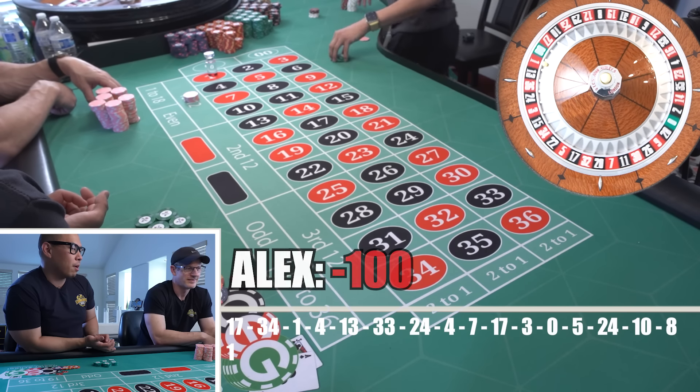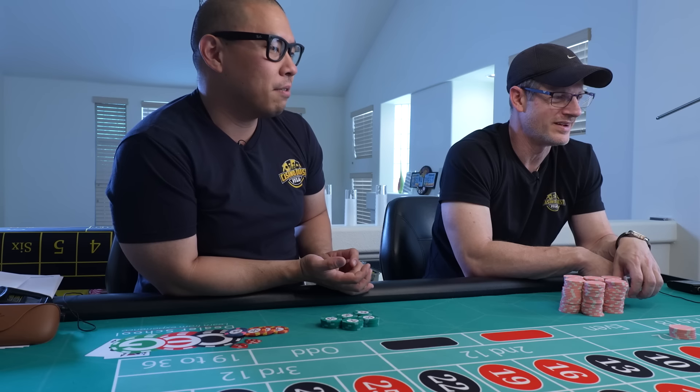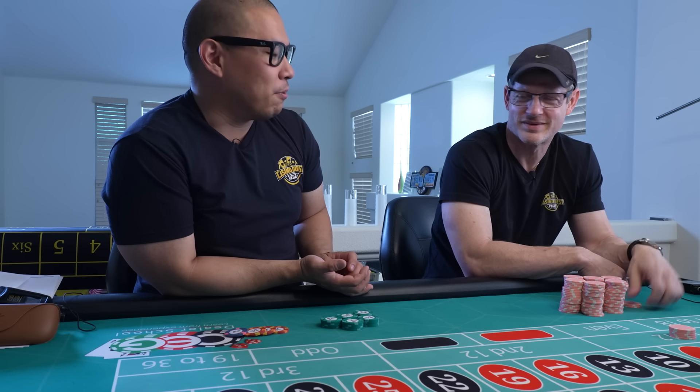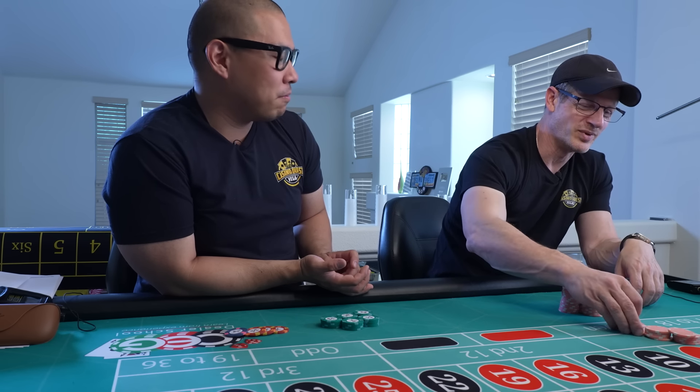I went into 2024 with no hair, now I came out looking like a rich Korean dad. You're slowly evolving into what you're going to become — I'm like a Pokemon.